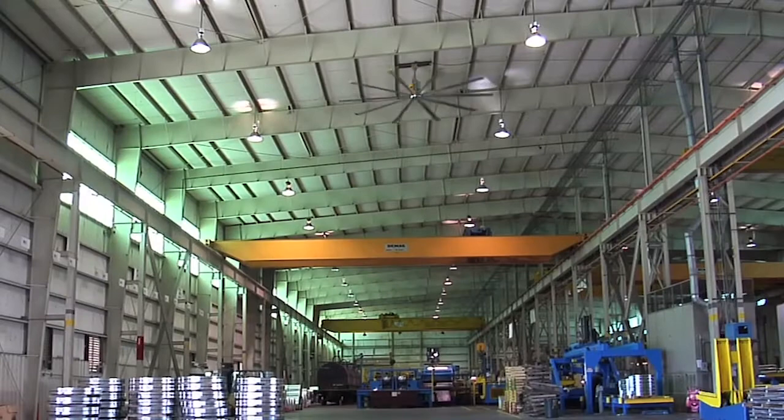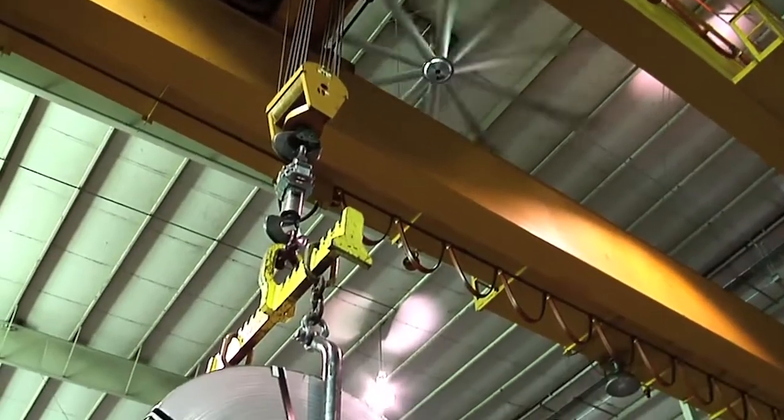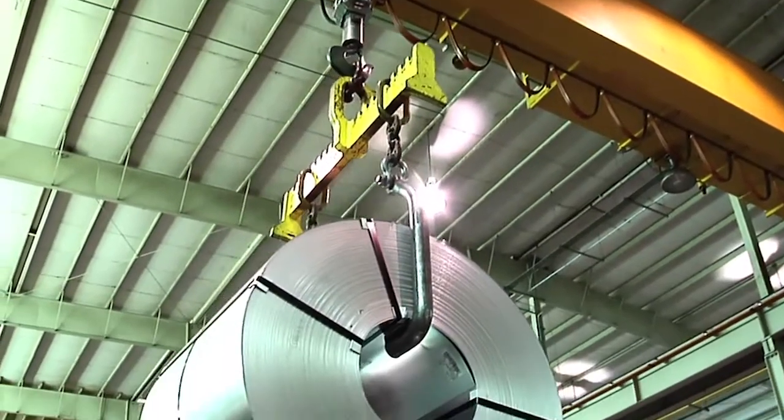What we did was we brought in 24-foot diameter big-ass fans to eliminate the condensation on the product and on the floor.